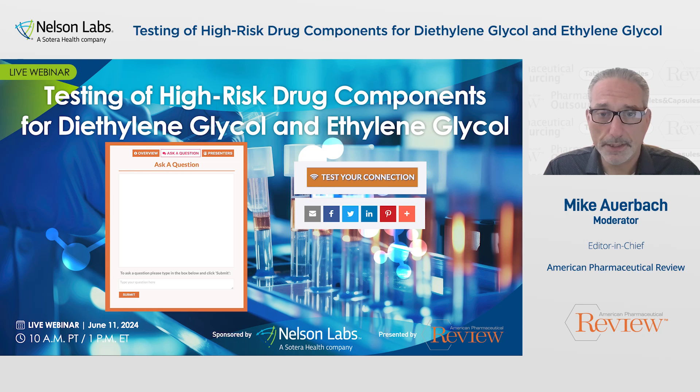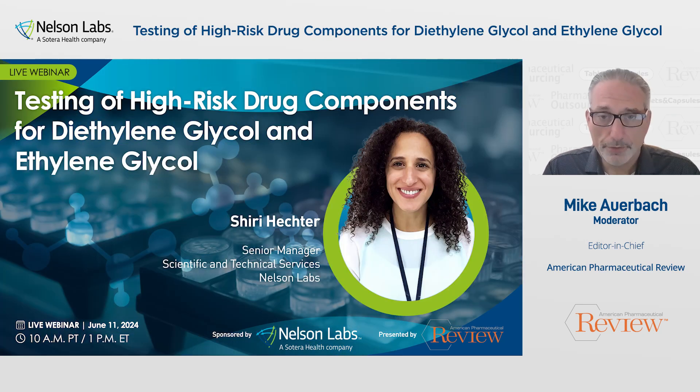And now, allow me to introduce today's speaker. Shiri Hector is an organic chemist. She received her master's degree in organic chemistry from Tel Aviv University in 2005. She began her career at Gibraltar Labs in 2006. She started as a chemistry group leader in the analytical chemistry department. After two years, Shiri was promoted to the QA department as a quality assurance deputy with a focus on analytical chemistry. During her time in QA, Shiri completed the certified quality auditor and certified Six Sigma greenbelt training with the American Society of Quality and currently holds both certifications.